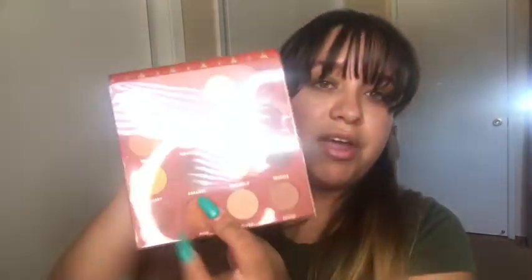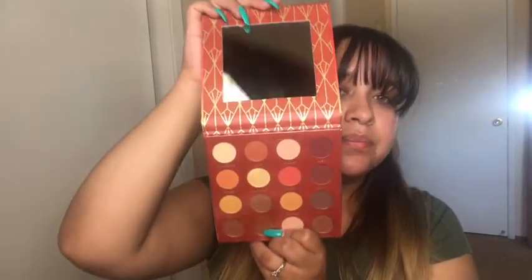I also have the Color Story Decadence pressed pigment palette. It reminded me of the Juvia's Place palettes because of the colors. It has a mirror, which is a plus, and the colors are very warm — very fall vibes.